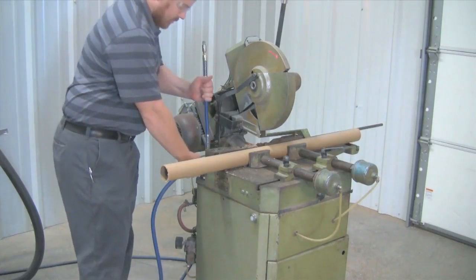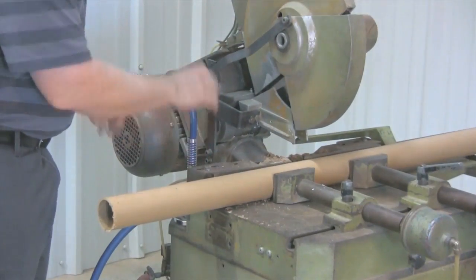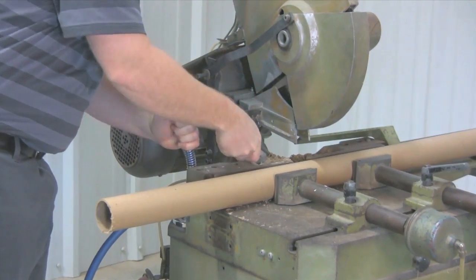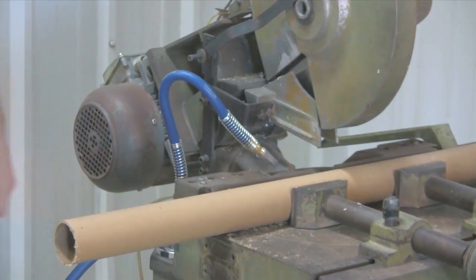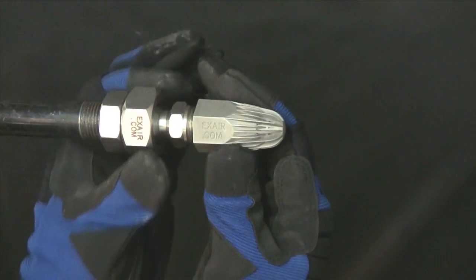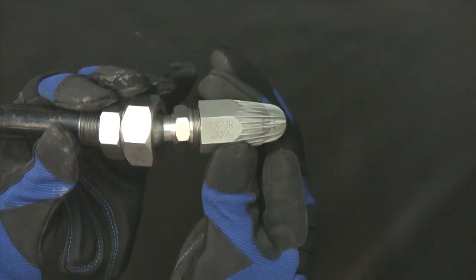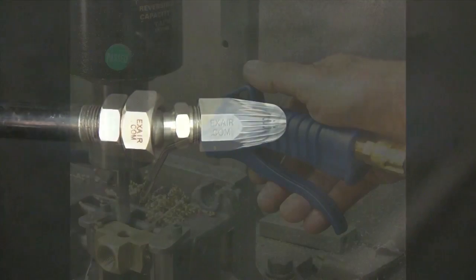Stay-set hoses allow you to aim X-Air nozzles at the critical point when extended reach is necessary, and the stay-set hose will keep the nozzle aimed properly. Magnetic bases with stay-set hoses create a simple, easily installed blow-off when frequent relocation or portability is desired. Air nozzle swivels give your fixed mount air nozzle a 50-degree total range of movement and precision aim to optimize your performance.